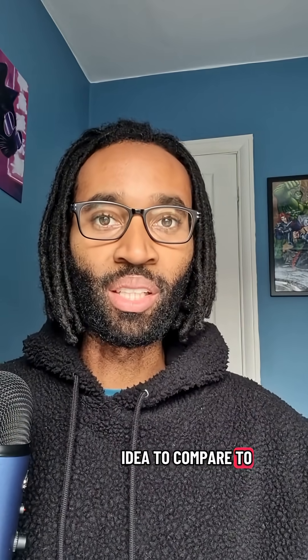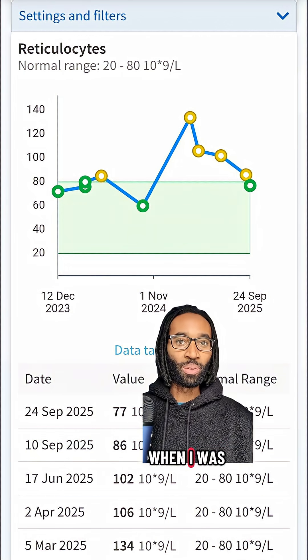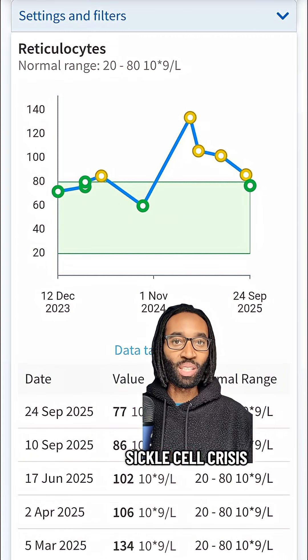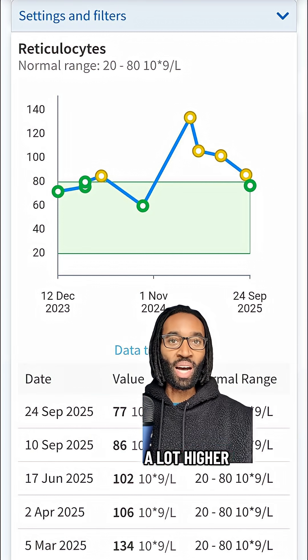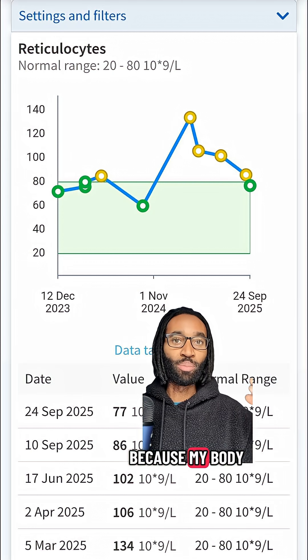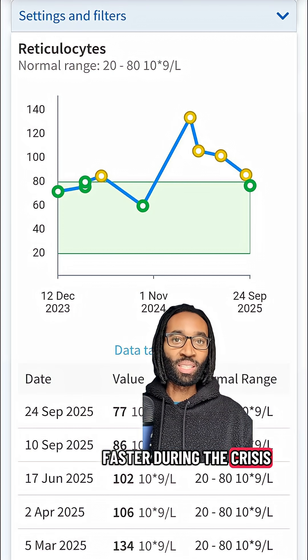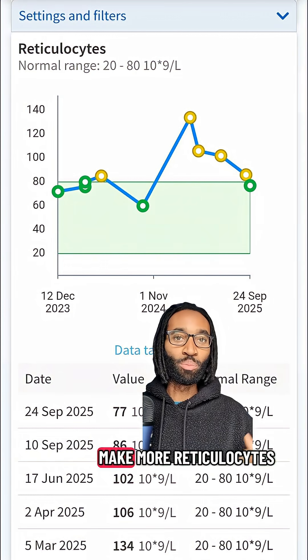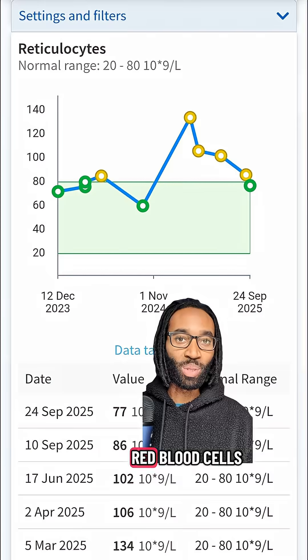But if you look back at March and April when I was admitted to hospital with a sickle cell crisis, the level of reticulocytes was a lot higher — it peaked — and this is obviously because my body was breaking down red blood cells faster during the crisis, and then I was having to make more reticulocytes to keep up and replace those red blood cells.